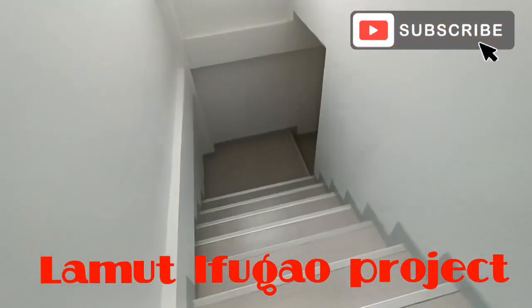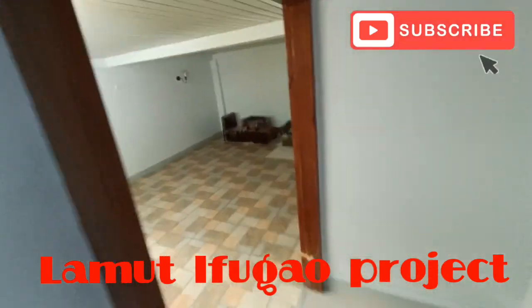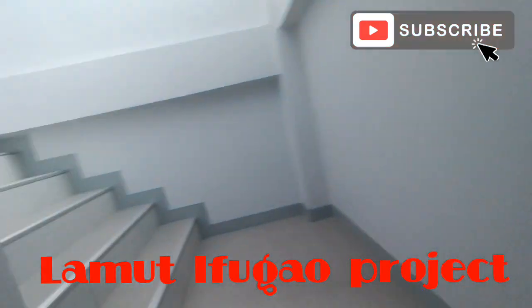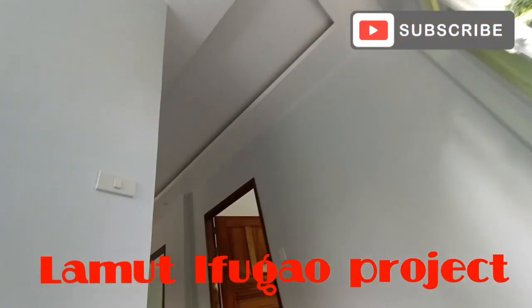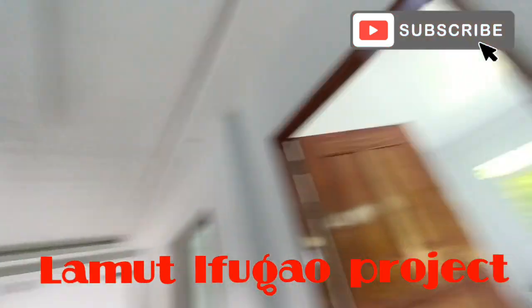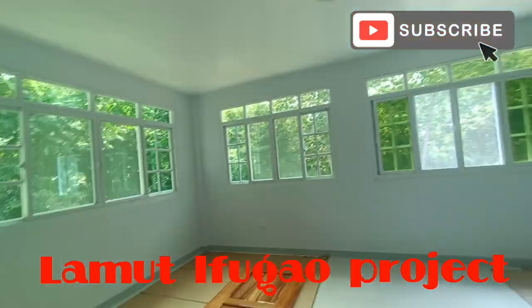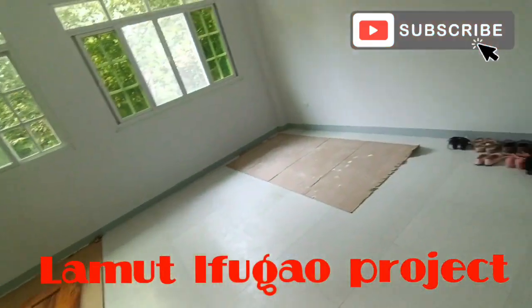May basement din — bababa mga idol. So 40 by 40 yung ginamit natin dito sa basement. Dito sa study area sa kisame, cove ceiling po ito. Then plain lang po sa mga rooms. Yung room 3, yung room ng mga bata, is plain ceiling lang naman po ito. 60 by 60 din yung tiles.